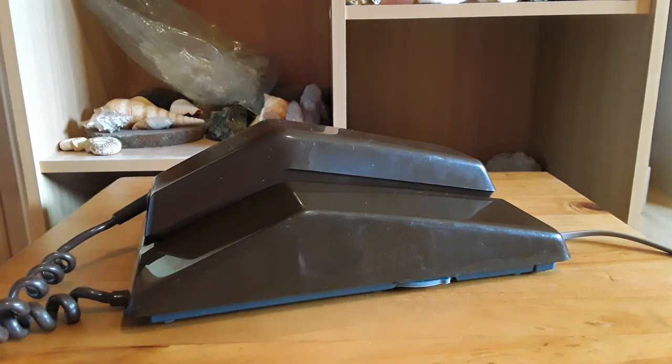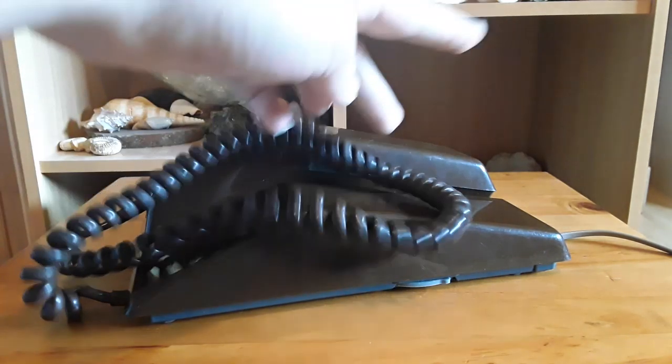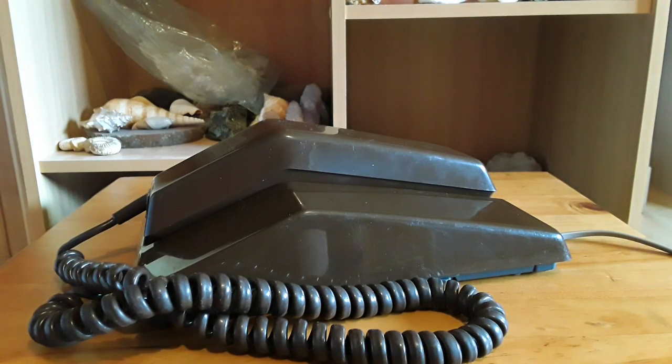Anyway, I've just been blabbering on when this video should have been about this telephone here. So that is it for this 1970s Northern Telecom Contempora Telephone — that's actually a rather long name. I'm going to finish the video now.